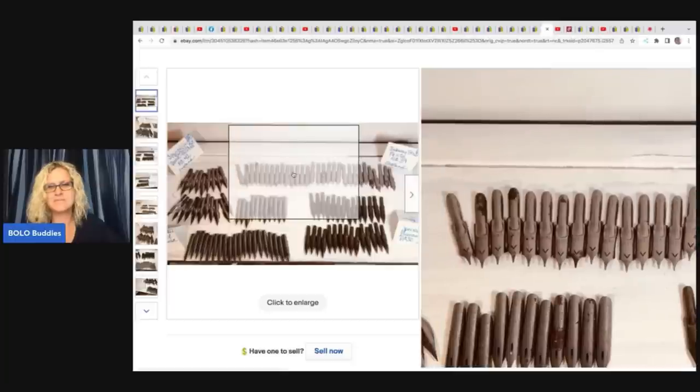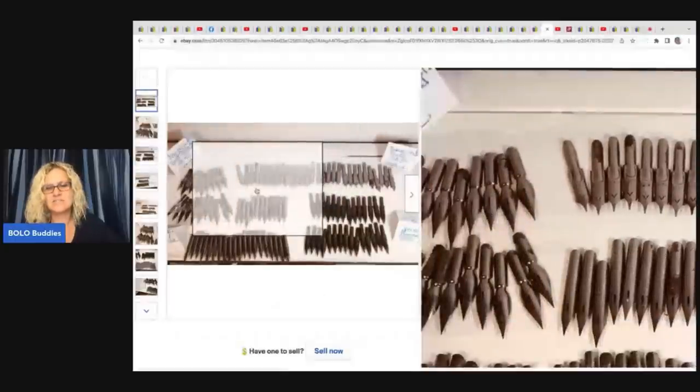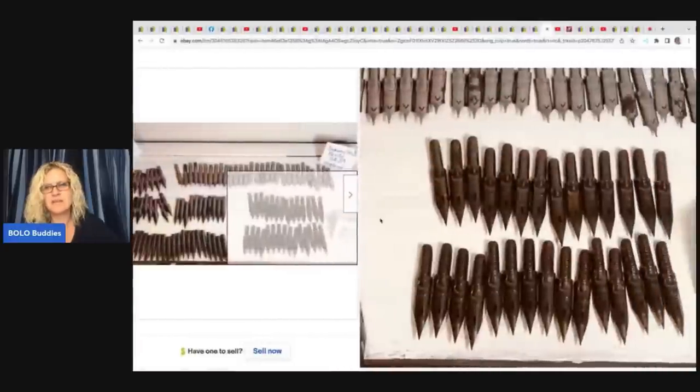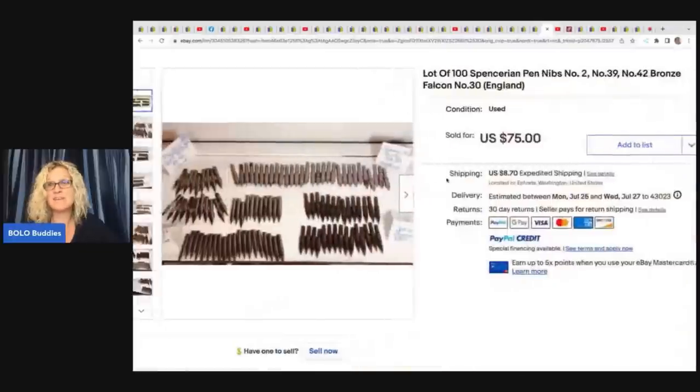She also listed a lot of 100 pen nibs — check that out. She's got little tags on them. Interesting — has anybody ever sold these? And how did you do? Did anybody sell them individually?